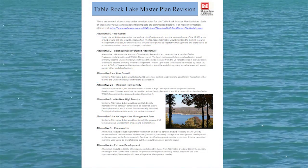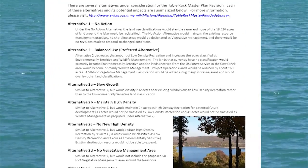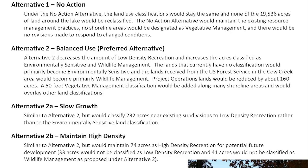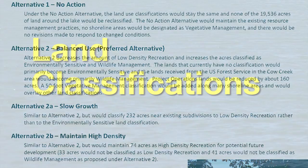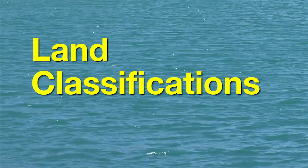We now have our preferred version of the Draft Master Plan and the alternatives that we considered. We ask you to look at this draft, remembering that the most important part of the Master Plan is the land classifications. We need you to look at the definition of the land classifications so you can better understand the changes we are proposing. We will be taking comments so we can determine if we need to refine the plan to make it the best possible mix for the future of the lake. Let's go through the land classifications, what they mean, and how the updates change the current plan.